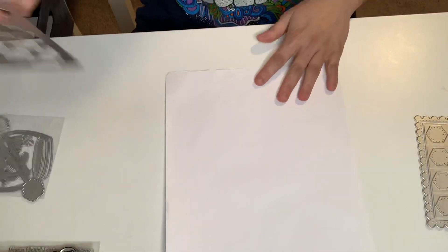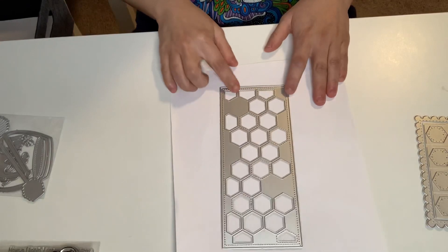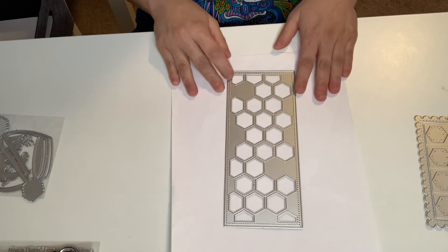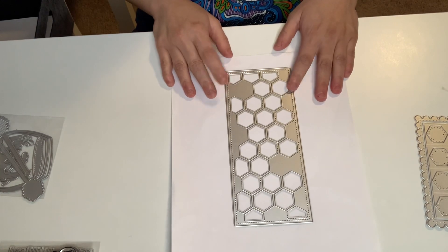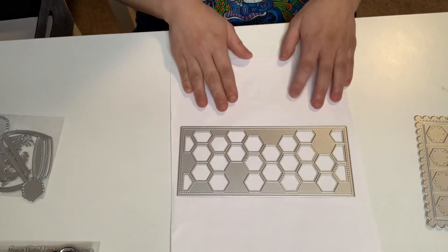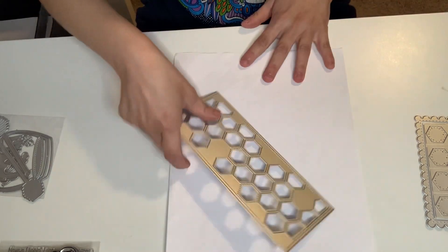I got this slimline die. This is a hexagon bumblebee type. I needed one of these — I don't have a slimline one. So I went ahead and got that one. It's so cute, super, super cute.